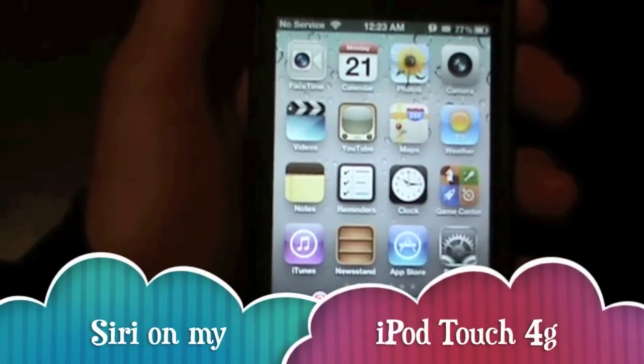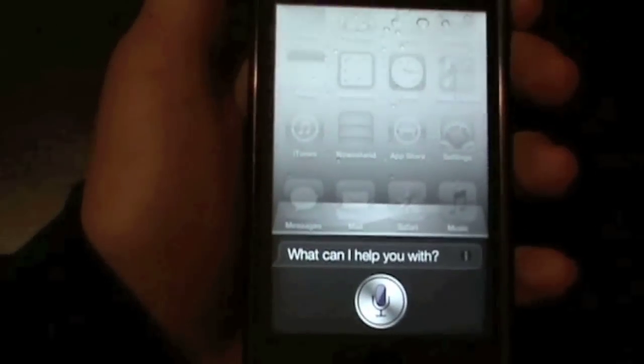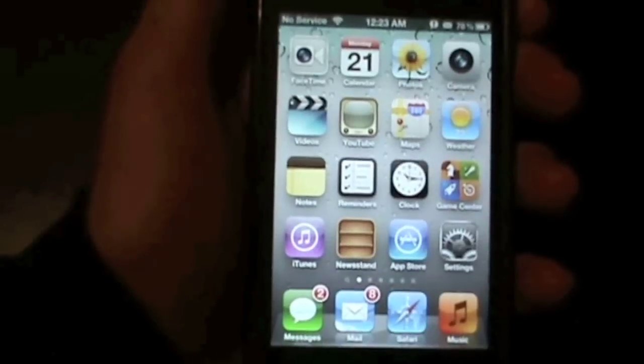Hey guys, it's Alex Gilbert. As you can see, it is Siri on my iPod Touch 4G.